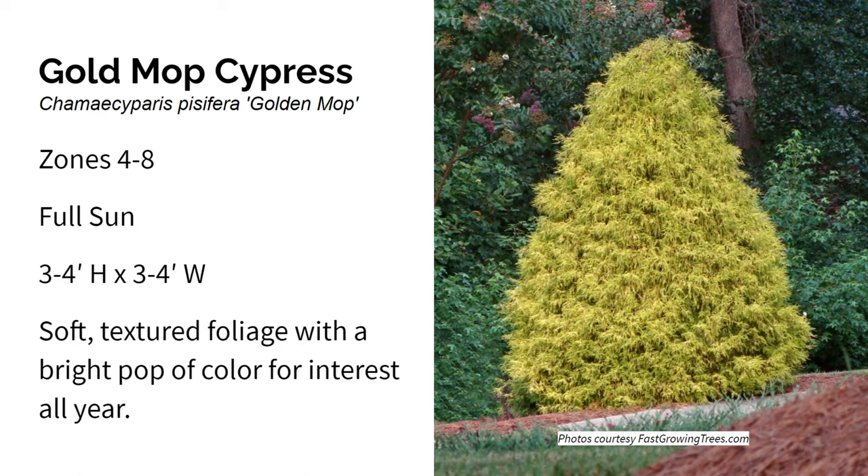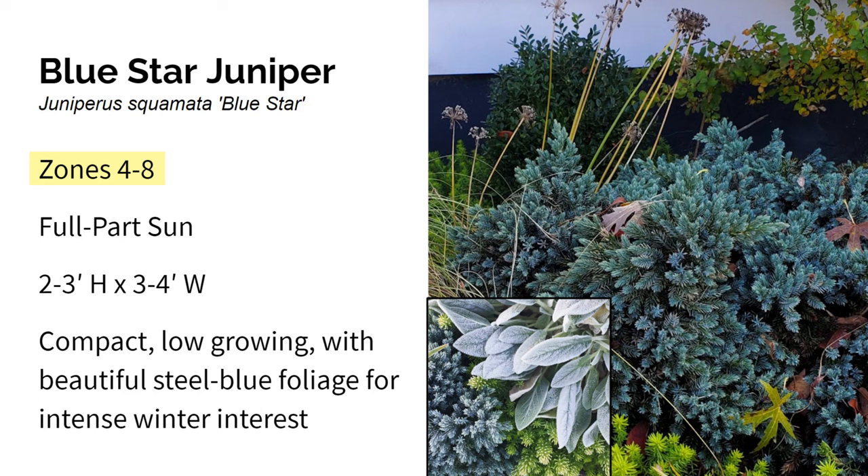Next up is Blue Star Juniper. It grows in zones four through eight in full sun, and it gets two to three feet high and three to four feet wide. It says full sun, but this one does really well for me in partial shade as well. Blue Star Juniper is a compact mounding evergreen shrub with a unique steel blue foliage color. It can be used as a ground cover or in rock gardens because of its low-growing spreading habit. It's easy to grow and tolerates lots of different soil types, urban environments, drought-like conditions once established, and it's fairly deer resistant.